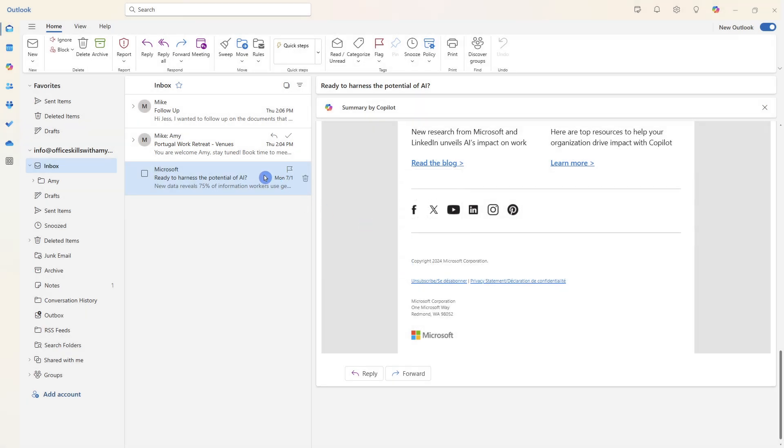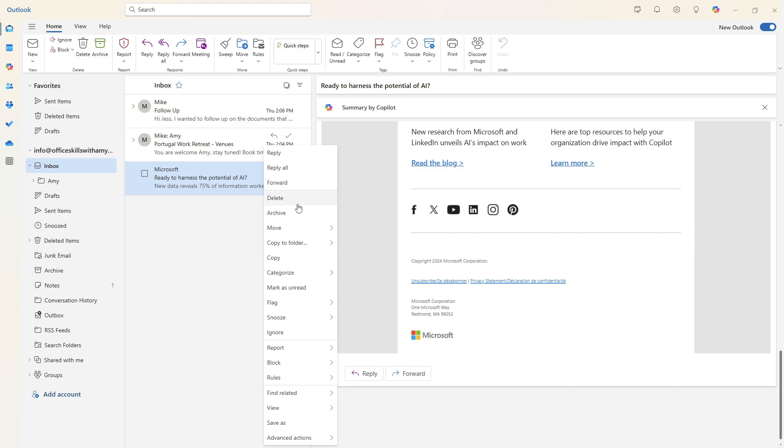Some other nifty tools: if we right-click once again, we can head down to Report, where you can report phishing — reporting scams — as well as reporting items as junk, which will automatically move those emails to your junk folder. And last but not least, we also have the ability to block a sender, so if somebody is pestering you, you can simply block them to no longer receive their emails.